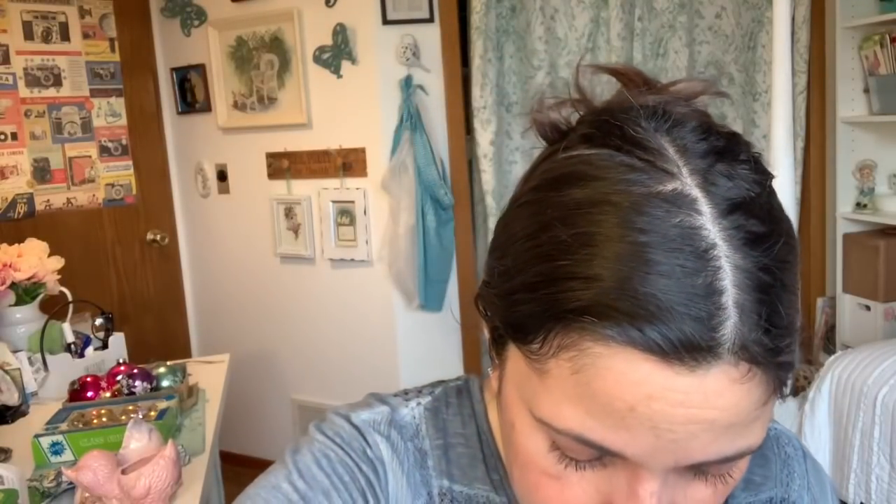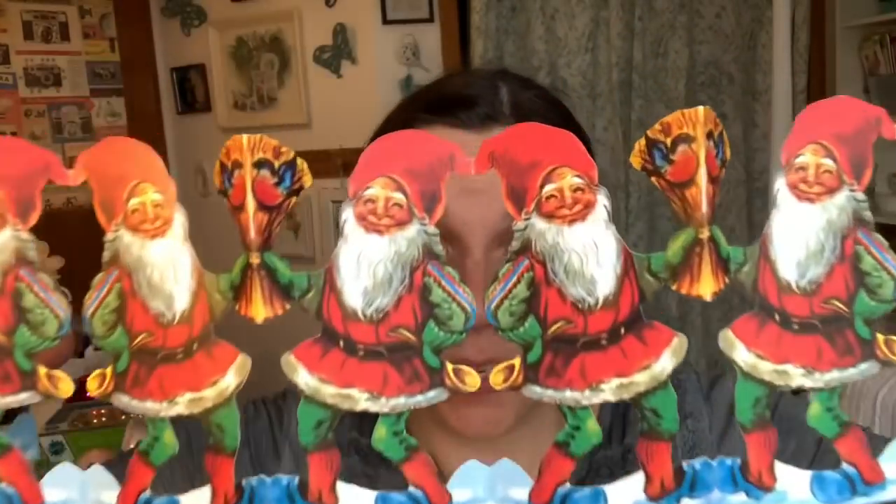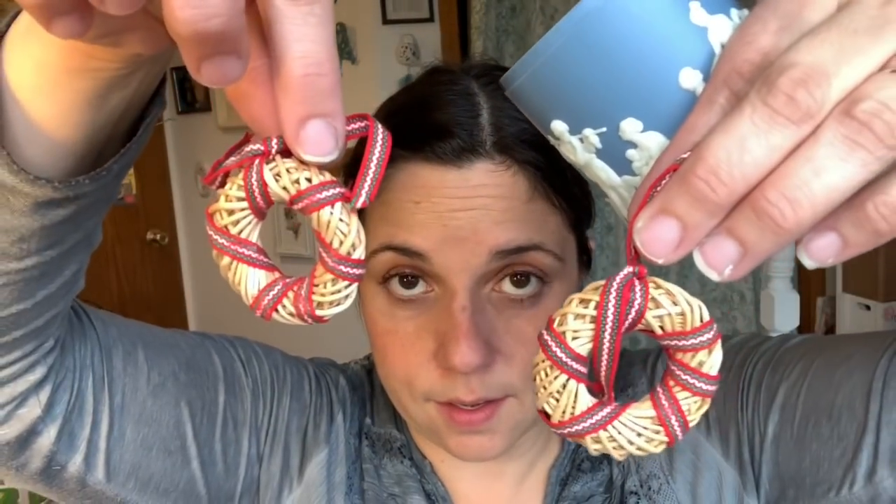She sent me a gnome — his hat came off and I need to repair him. It's a little Tomte gnome. She also sent me this — I have one of these in a smaller size — it's going on against the back of one of my black shelves because it's going to look really cool against the black. And the container is Avon.